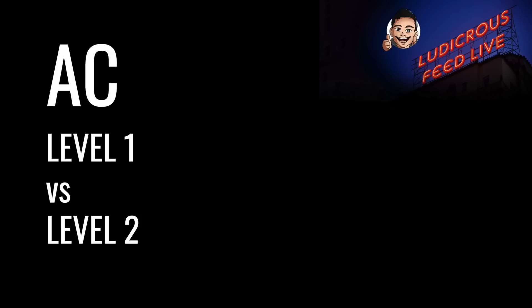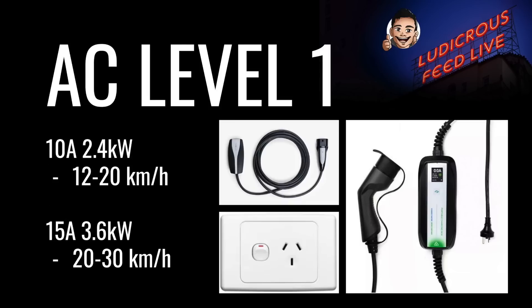AC charging can be helpfully broken into two levels: Level 1 and Level 2, with DC charging considered Level 3. There are two types of Level 1 AC charging: 10 amps and 15 amps. The vast majority of power points in Australia are 10 amps, and with a 240-volt supply you'll get a charging rate of 2.4 kilowatts — somewhere between 12 to 20 kilometers per hour depending on your car's driving efficiency. If you have a 15-amp power point, often differentiated by a longer earth pin, with a 240-volt supply you'll get 3.6 kilowatts, or 20 to 30 kilometers per hour.